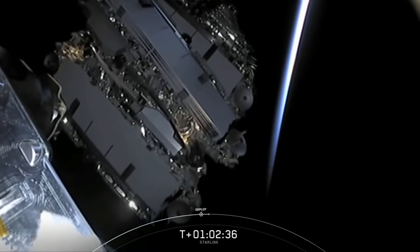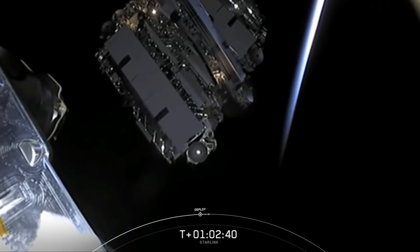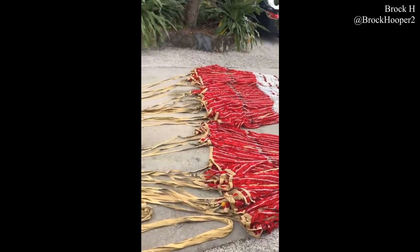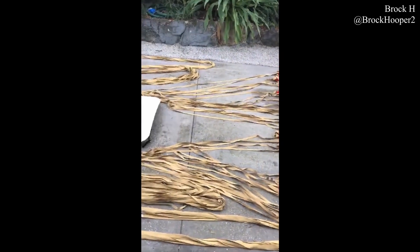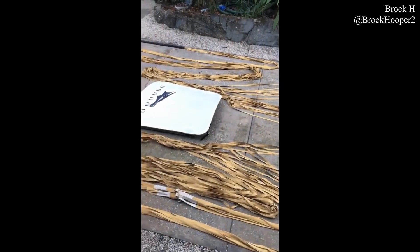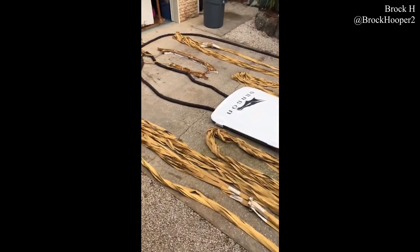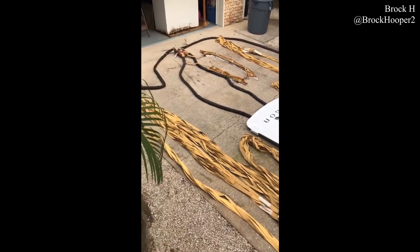It's probably worth mentioning that the payload — the 60 Starlink satellites — did deploy without so much as a hiccup. Also, the drogue chutes from what I assume to be the Dragon capsule of the in-flight abort test, given the lack of scorched marks on the hatch, were found along Florida's coastline by a civilian.